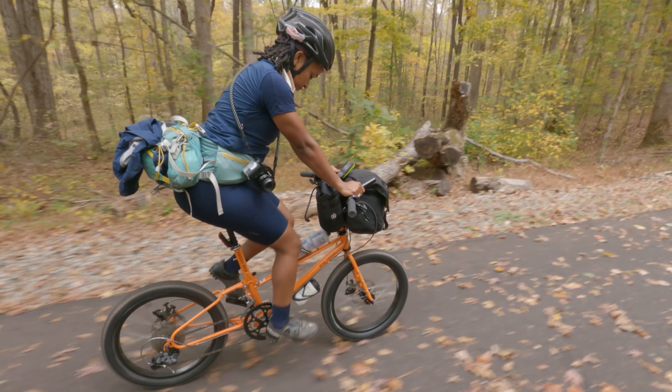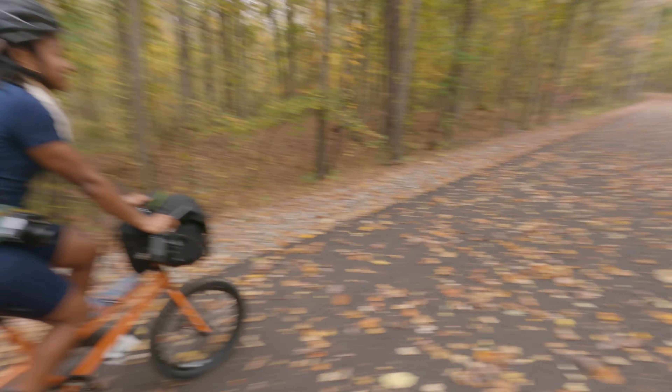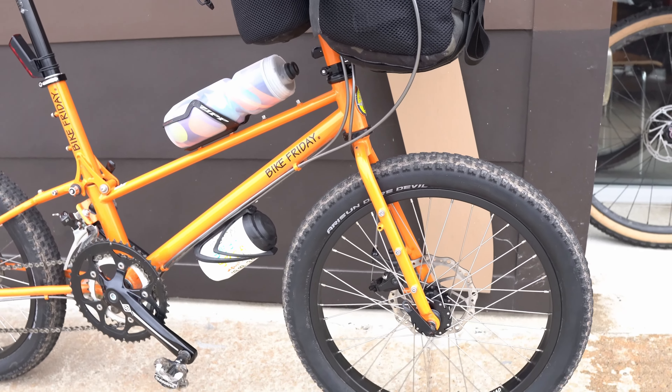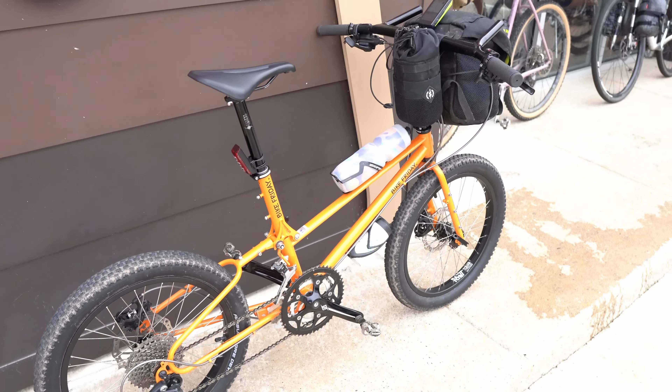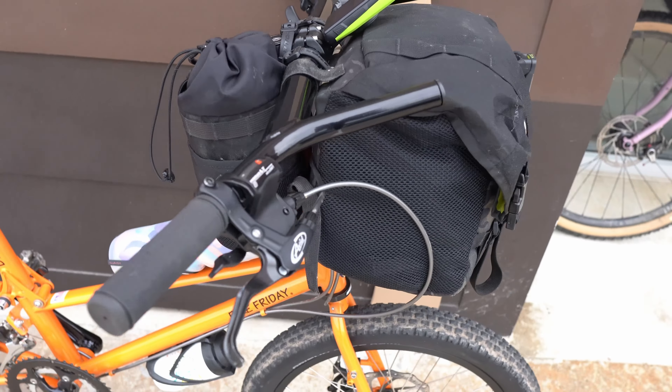Some people also came with their own setups. This bike belongs to my friend Devin, who is the chapter lead for RAR and who started the Atlanta chapter a couple of years ago. She's riding a Bike Friday folding gravel bike — it was made custom for her. On it, she's running a Bags by Bird Goldback, as well as a 40-ounce Crusher stem bag from a local bag maker called The Spindle.